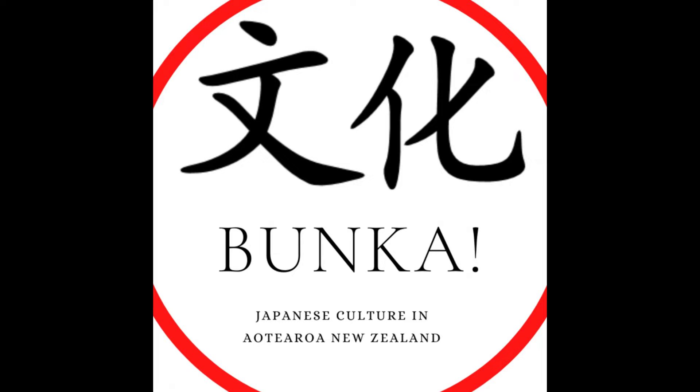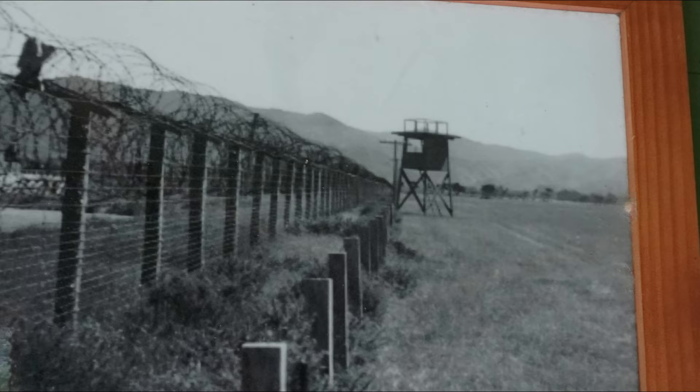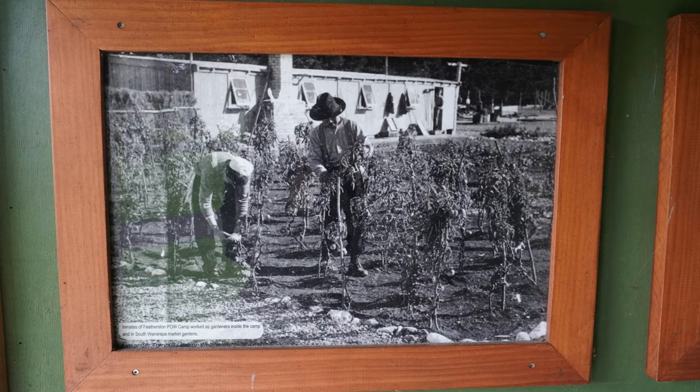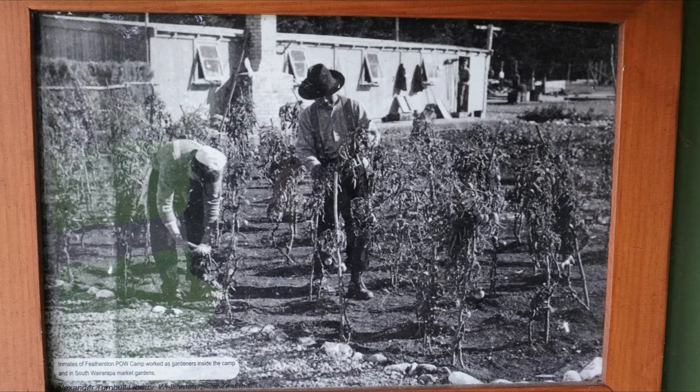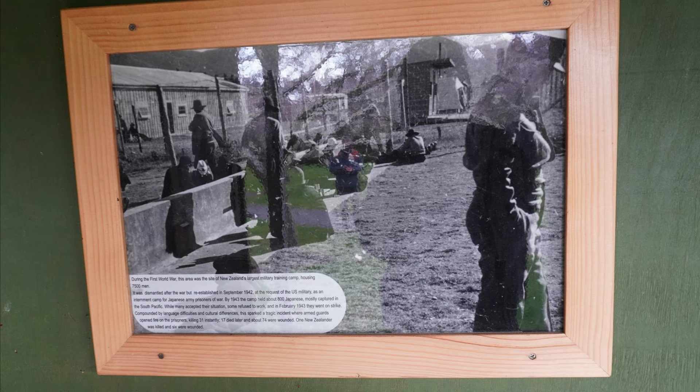Mark is actually working on a book about Featherston at the moment, but briefly during that episode we talked about the art and objects that you can find at Featherston Heritage Museum that were actually created by Japanese prisoners of war. So I want to talk today about that, and if you're just tuning in I would go back and listen to the Featherston episode to get some history behind what went down at the Featherston prisoner of war camp and why there were so many Japanese prisoners of war in New Zealand creating art at that time.